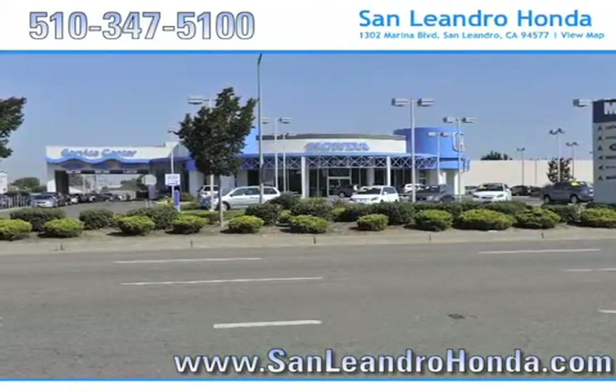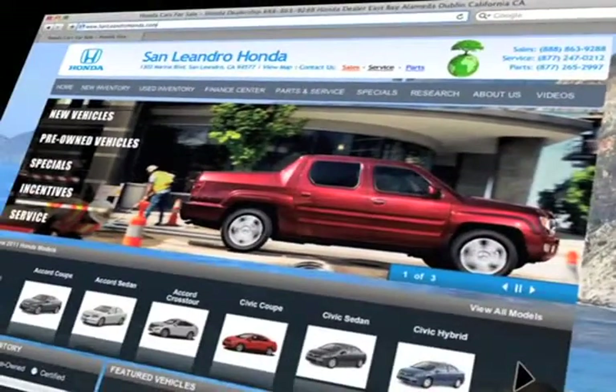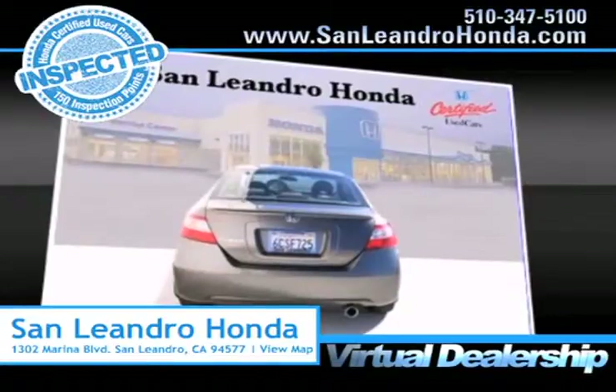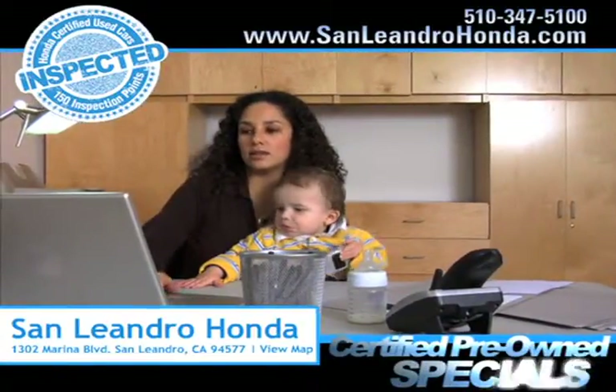Visit our virtual dealership at www.sanleandrohonda.com. While you're there, shop our virtual dealership 24-7. Save thousands of dollars. Search our certified pre-owned specials.